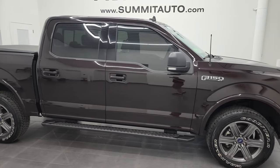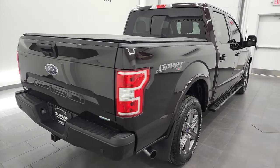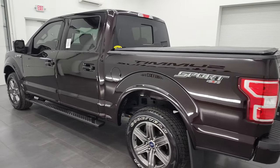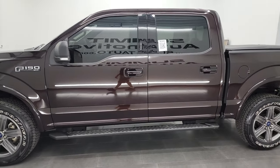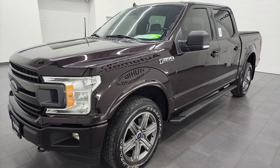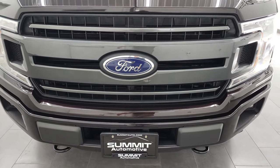Hey, this is Brett, and this 2020 Ford F-150 SuperCrew Short Box XLT Sport is stock number 12785ZC. I am here at Summit Automotive in Fond du Lac, Wisconsin, your new and used light-duty truck headquarters. This 2020 Ford F-150 has the 3.5-liter V6 twin-turbo EcoBoost engine, puts out 375 horsepower. It's paired up with the 10-speed automatic transmission. This truck has been fully safetied and inspected by our service shop, has a fresh oil and filter change, all the fluids have been checked and topped off, and this truck is 100% ready to go.